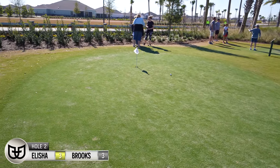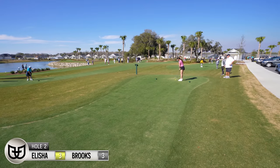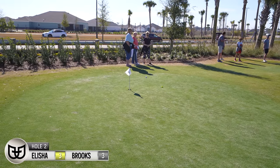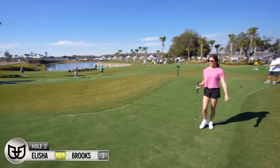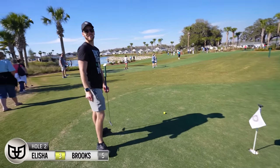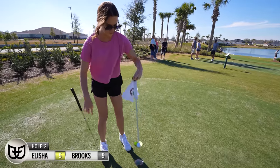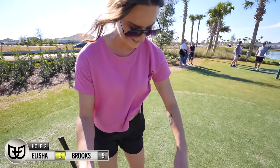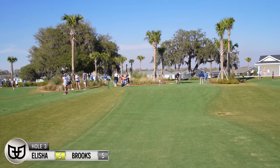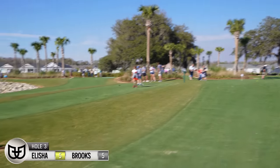That was too hard — I've got to adjust to how hard to hit it. That's pretty good. That's not bad, that's pretty good — that actually went well.